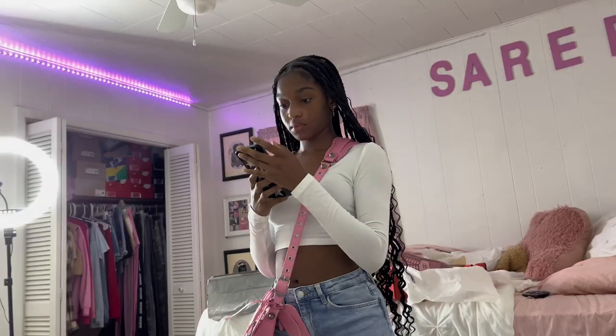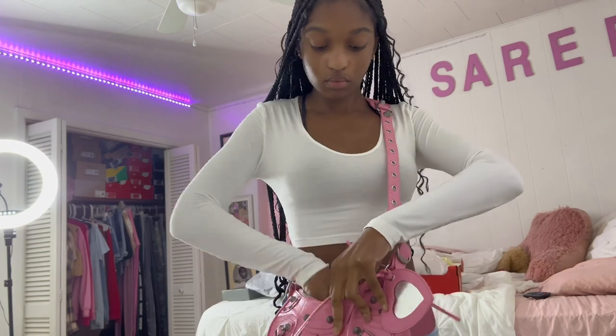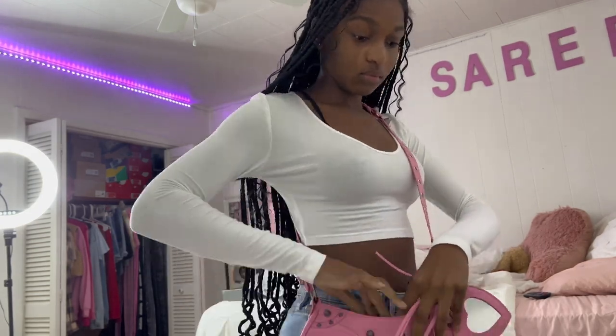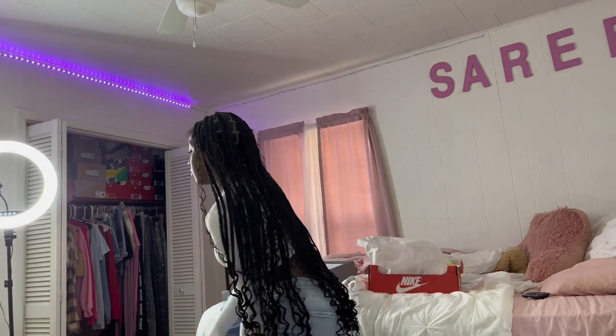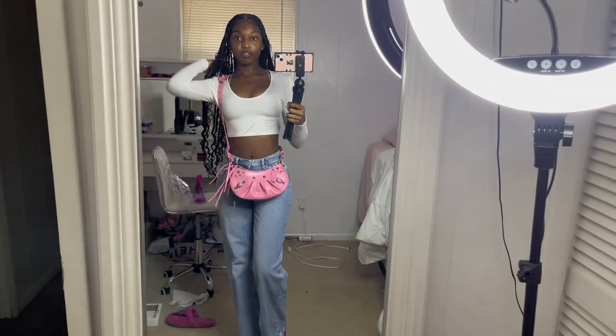Six and a half hours later — hey besties! It's like three something, and we got the hair done. I got them bigger this time. I gotta get ready — it's the 50-fit. I don't really wear a middle part but I'm gonna keep it. I'm gonna put lotion on, spray perfume, put some more deodorant on, and then pack my purse and we're about to go.